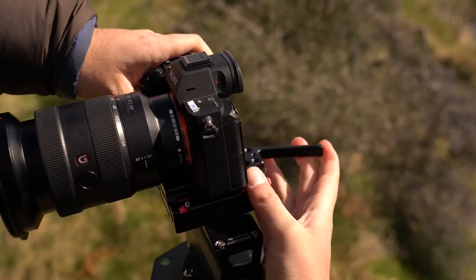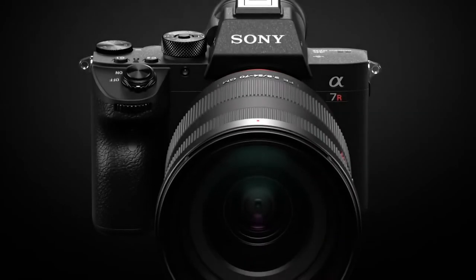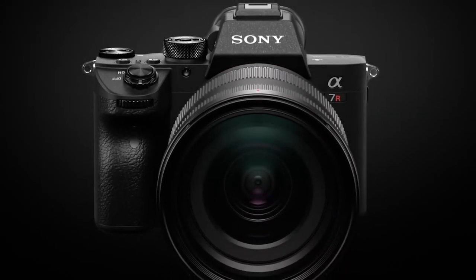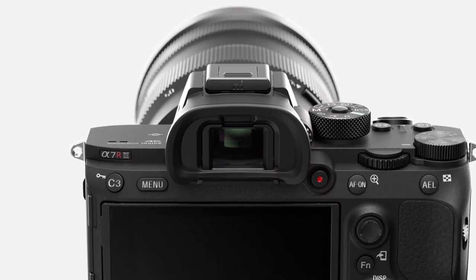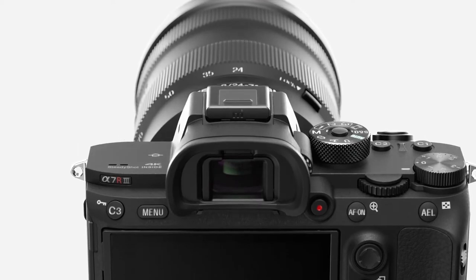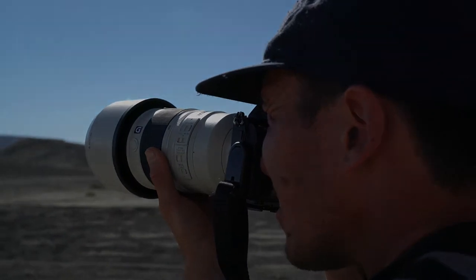I have just been blown away by the quality that comes out of the camera and the speed. It's like the combo of speed and quality together — no compromise of quality, no compromise of speed, no compromise of autofocus either. It's like everything in this tiny package.